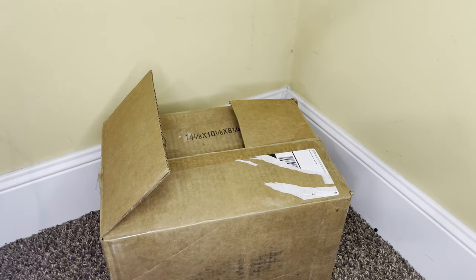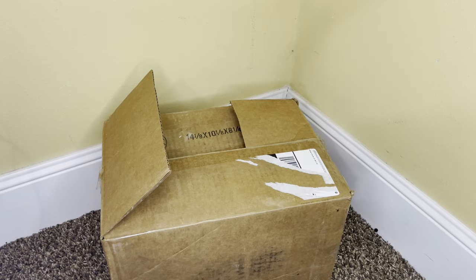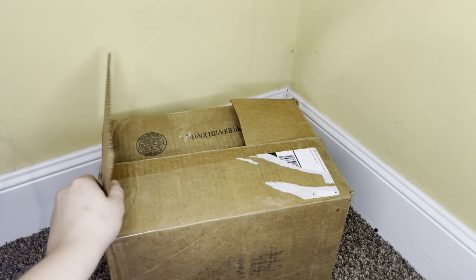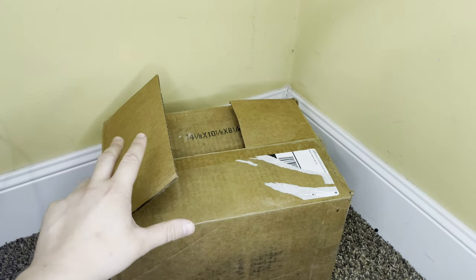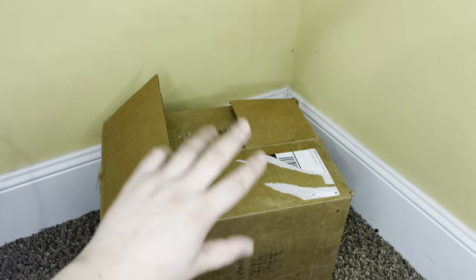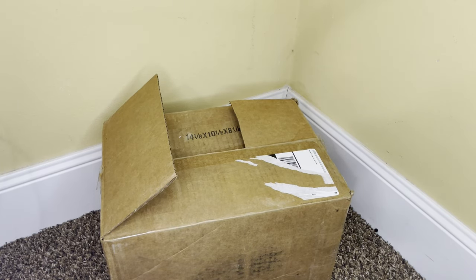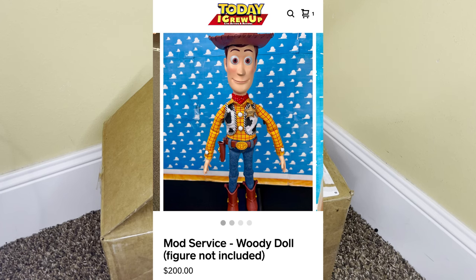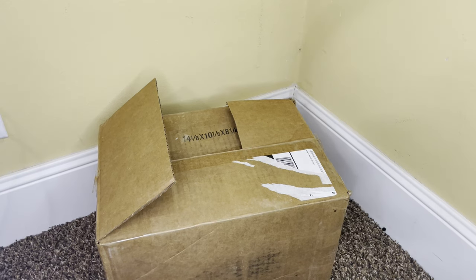I wanted to make it up to you guys by making my first video back a very special one. Today we are going to be reviewing my friend Today I Grew Up's Woody modding service. He's a fellow Toy Story YouTuber and an amazing, talented guy. His craftsmanship is just mind-blowing. Spoiler alert — I'm really impressed and my jaw literally dropped. His modding service can be found at todayigrewup.com with a service fee of $200.